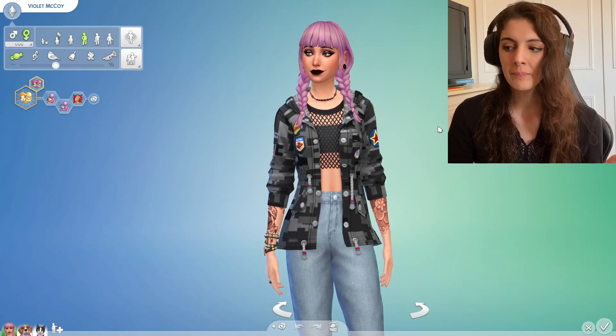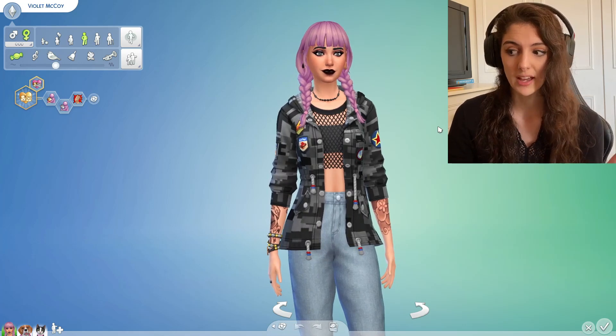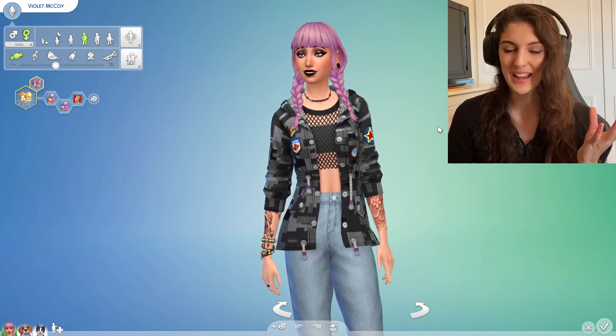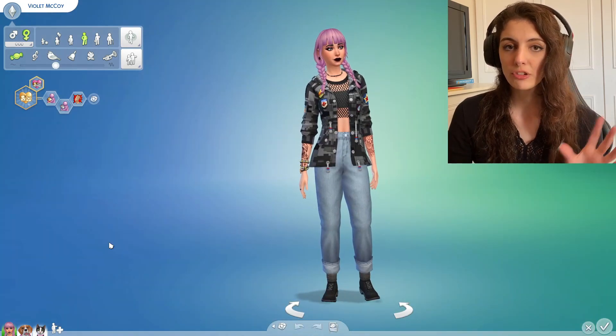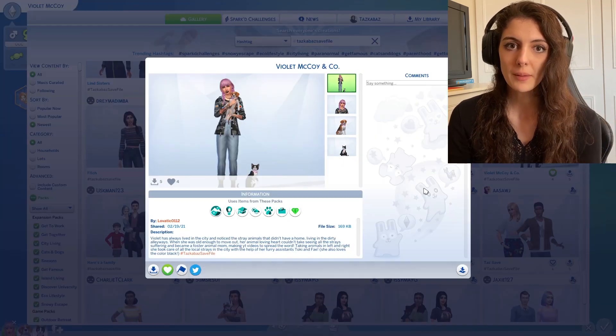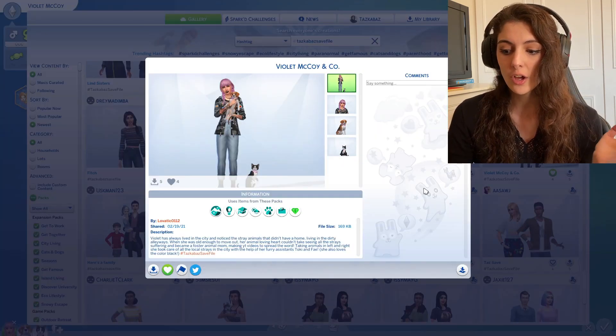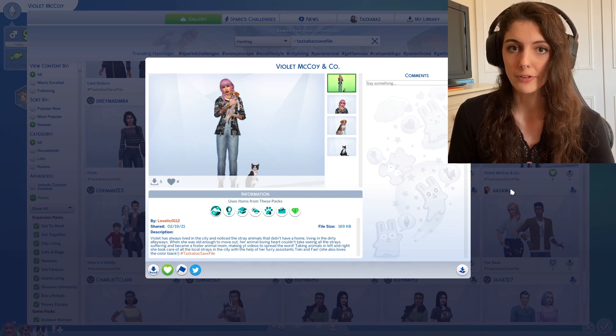Okay, so here we've got Violet McCoy. She was one of the first Sims uploaded to the save file hashtag. Her hair literally stood out for me when I saw it in the gallery picture. Not only do we have Violet, but she comes along with her dog Toki and her cat Faye. Violet McCoy and the pets were created by Lovatic0112 on the gallery.